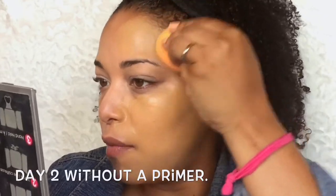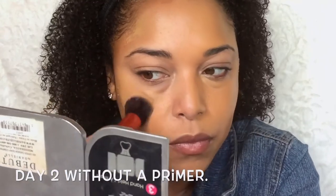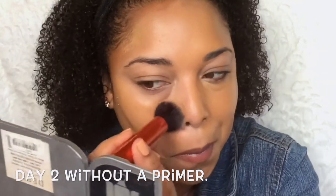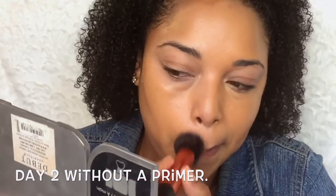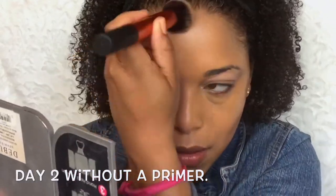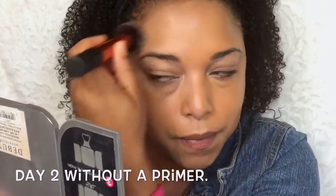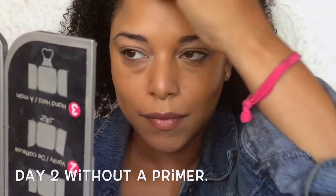I'm normal to dry skin, you guys, and I have Foundation Fridays — I will link the video down below of my playlist of all the foundations that I have reviewed. I am like NC42 if you want to go by MAC for reference. I love this foundation for normal to dry skin; I highly recommend this one. It performs like a high-end foundation and this only cost me like under ten dollars — absolutely love this foundation.